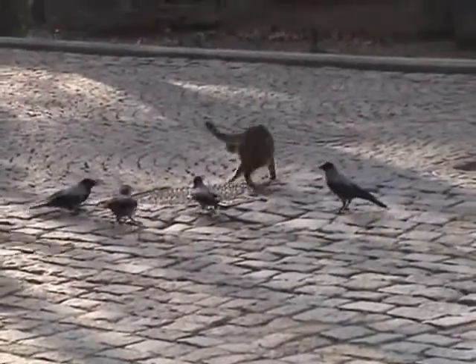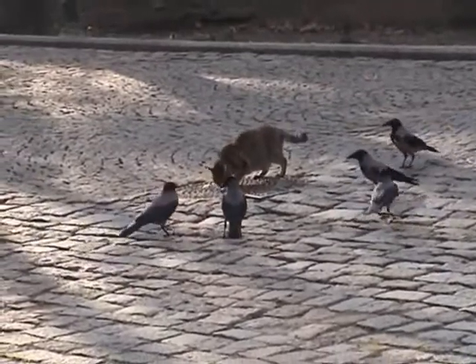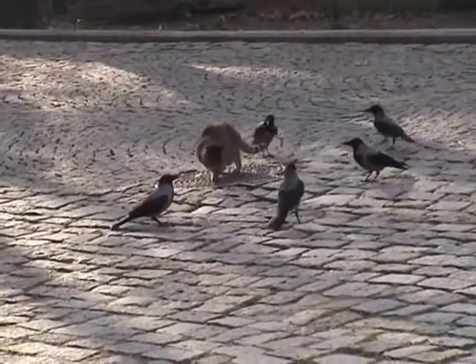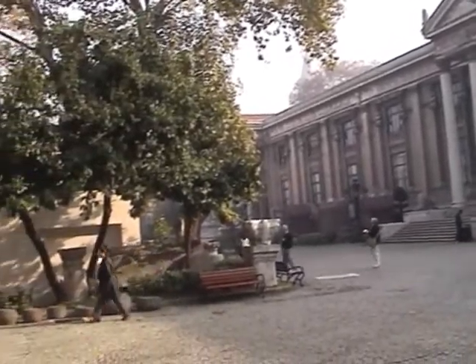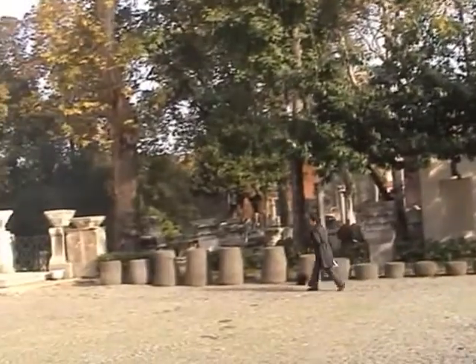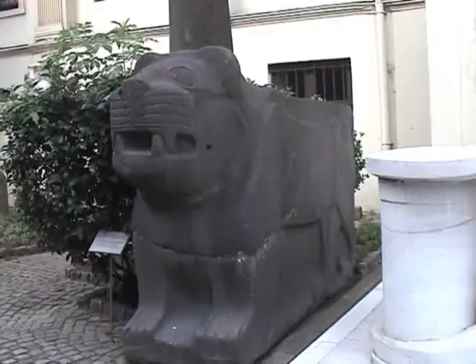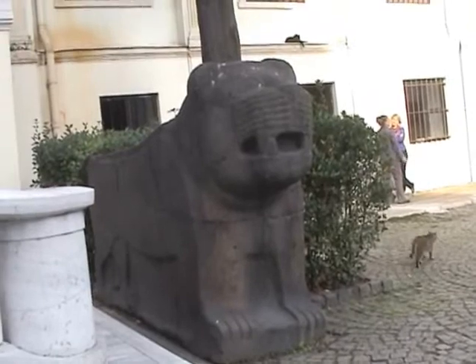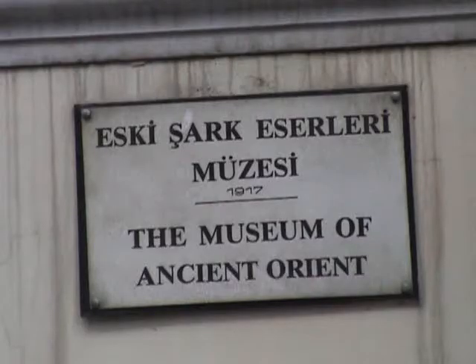We've got to catch a tram to the airport at around midday, so we shan't be here long — just have a brief look. This is the main building of the museum, and here is an outdoor display area. Firstly, we are going to look in this smaller building over to our left, guarded by some portal lions from the late Hittite period, 8th century BC. It's called the Museum of the Ancient Orient.